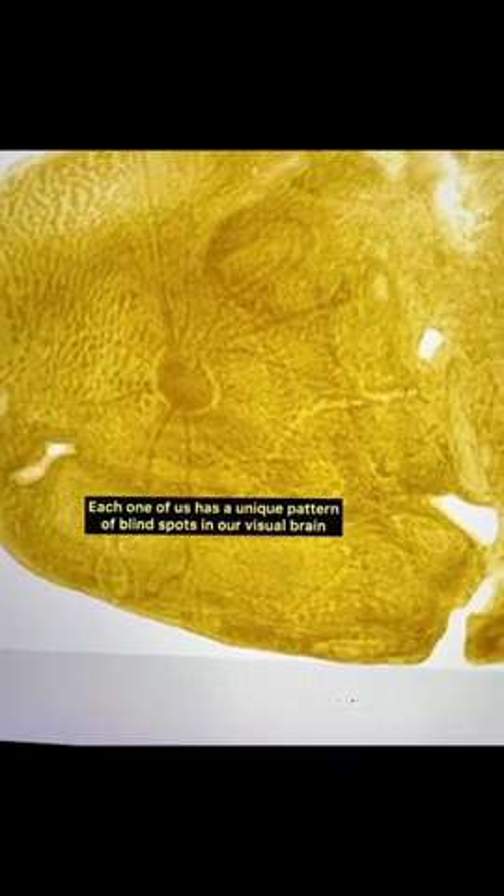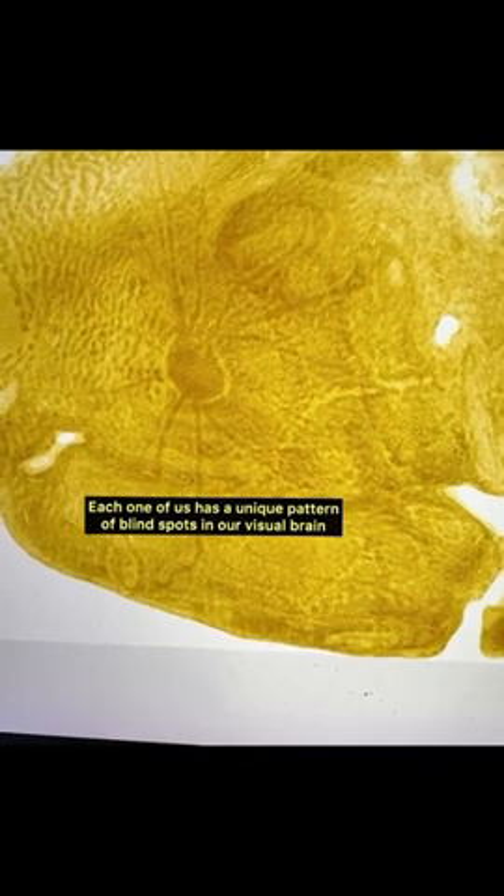This is very important because it means that for every one of us, we have a fingerprint-like pattern in our brain that corresponds to the areas of our visual field where we cannot see. Every one of us has a different pattern of retinal vasculature, of blood vessels, and so forth. Therefore, every one of our brains, even at the level of visual cortex — which is very early on in neural processing — is very different from one another. We each truly have a brain that is unique and customized to our experience and to our body.